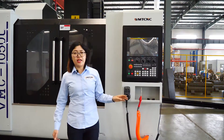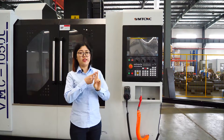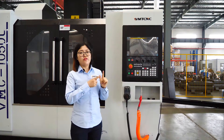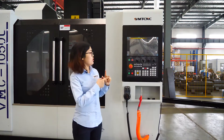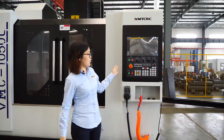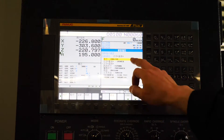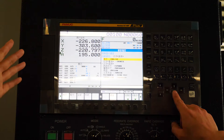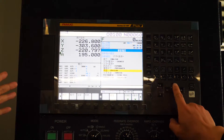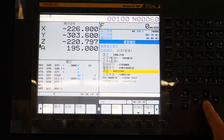We have different language files in the controller system. We have English, Chinese, Russian, Spanish, Portuguese, Vietnamese, and Indonesian. You can choose the language that is most useful for you. The available language files include English, Chinese, Spanish, Russian, Turkish, and Indonesian.